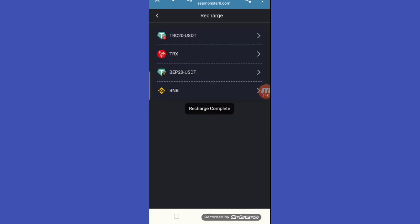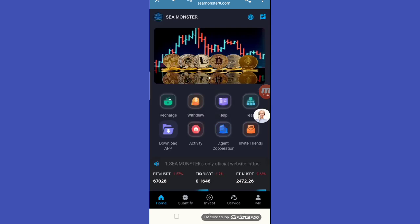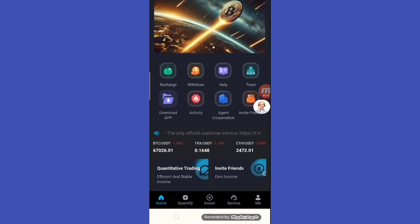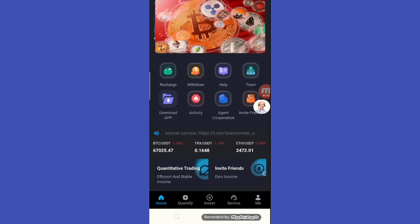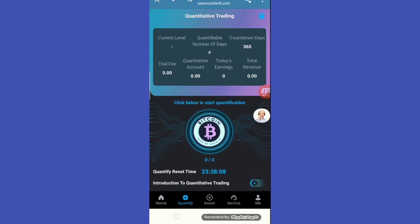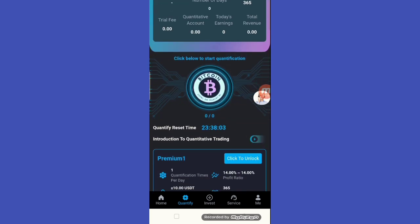Now for the next step — how to get earnings on this site. Just click on Quantify and I will show you how to work this website. Click the window and in the section below, click Start to begin the count relation.